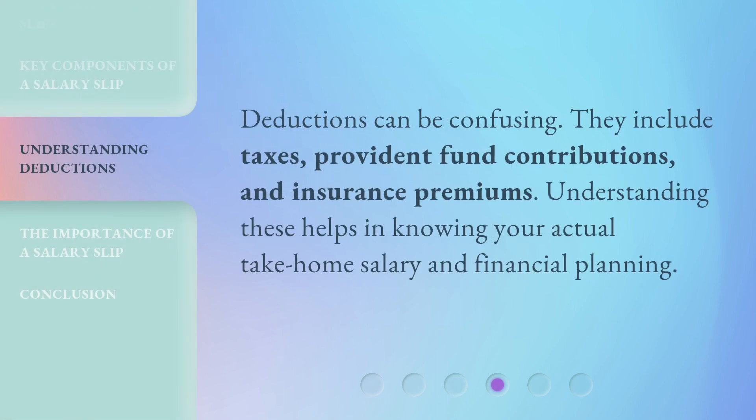Deductions can be confusing. They include taxes, provident fund contributions, and insurance premiums. Understanding these helps in knowing your actual take-home salary and financial planning.